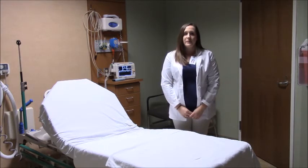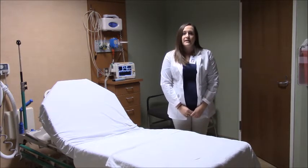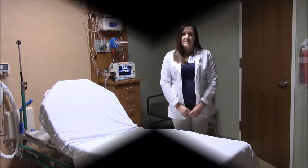Good evening, my name is Christina, I'm a nurse practitioner student. Did you know that one in eight women will be diagnosed with breast cancer at some point in their life? Today I'm going to discuss self breast exams, updates, recommendations, and techniques.